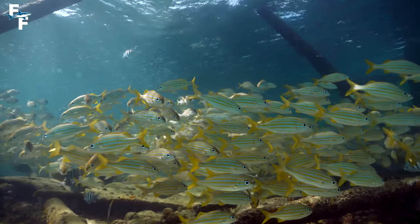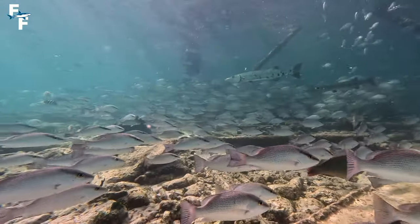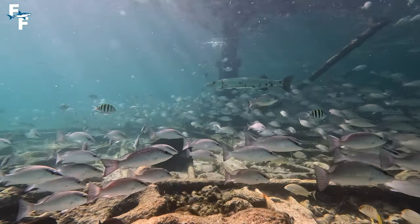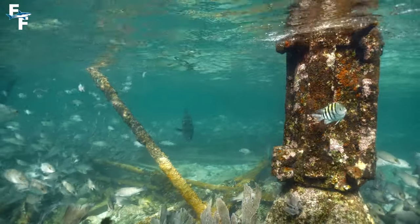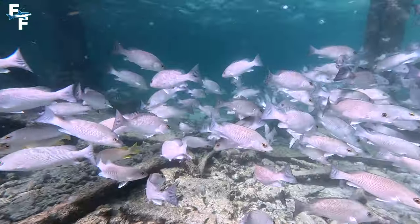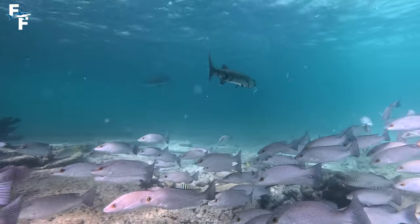Snappers, grunts, and some really beautiful parrotfish were surrounding me. This lighthouse is also famous for having massive barracudas, like this guy right here, who is undoubtedly the largest and scariest barracuda I have ever seen. The barracudas were in the background in almost every shot, because this is pretty much the perfect hunting ground for them. They have thousands of different prey items available to them at any time, making this a rather easy place to hunt.